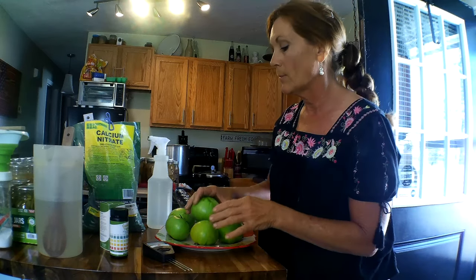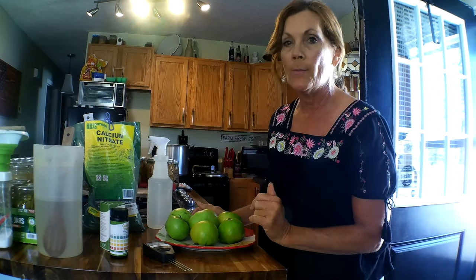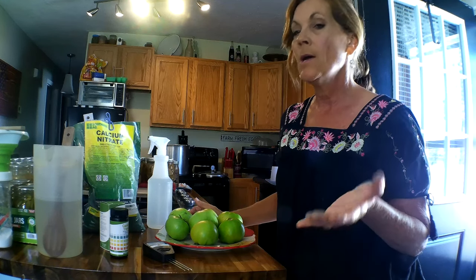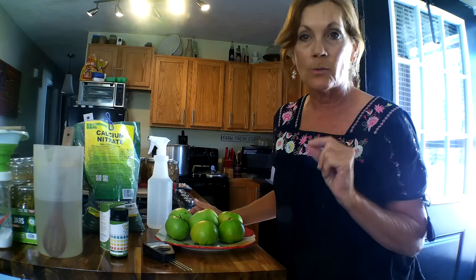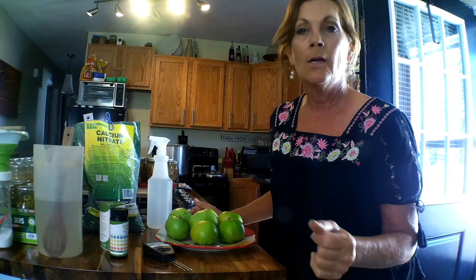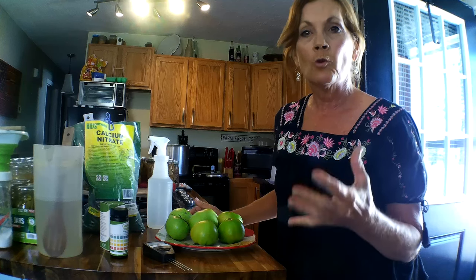I went out there, seen that, and was like, oh no. So I went ahead and picked these tomatoes, let them ripen up, make sure I don't lose them — just for cautionary reasons. After that I said I've got to do some research; I want to make sure I'm lacking in calcium. Should I put Epsom salt on it? Would that help?